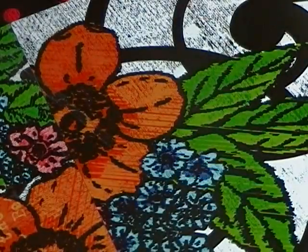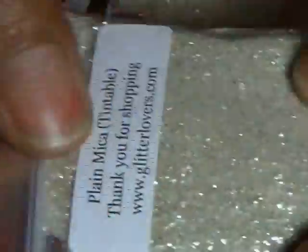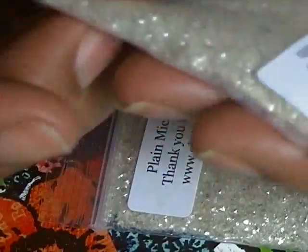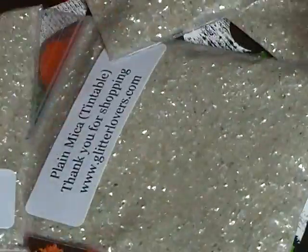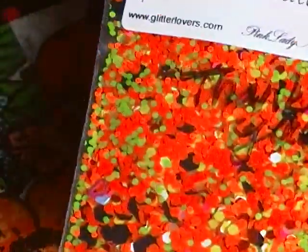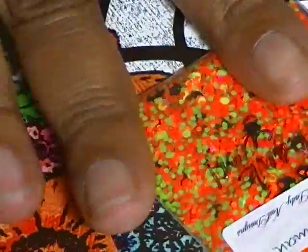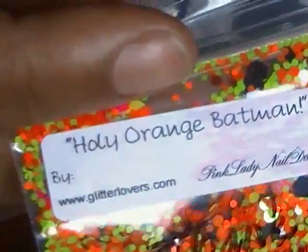For my freebies — because I bought 20 packs of glitter I got four freebies — I got four bags of plain white mica. I love this particular type of mica because it's textured and has a gorgeous effect when you add a pigment to it. As a thank you, she also sent me a glitter mix — a neon glitter mix that is absolutely gorgeous. The camera cut off on me but the name of the mix is called 'Holy Orange Batman.'